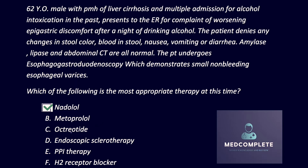Octreotide is important in the setting of an active bleed. If the patient is having an active esophageal bleed, that is when you would use octreotide. Remember, this patient is non-bleeding. If they are actively bleeding, the management includes octreotide, IV fluids, a PPI, and importantly, antibiotics — generally a third-generation cephalosporin, which does reduce mortality in esophageal variceal bleeds.